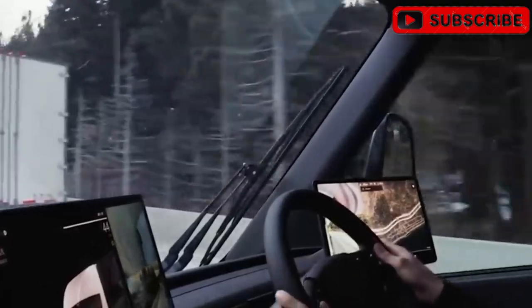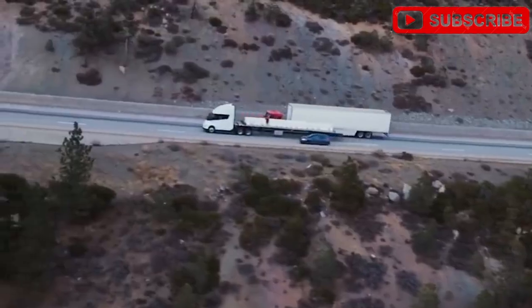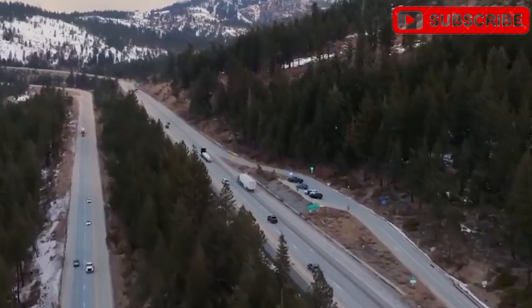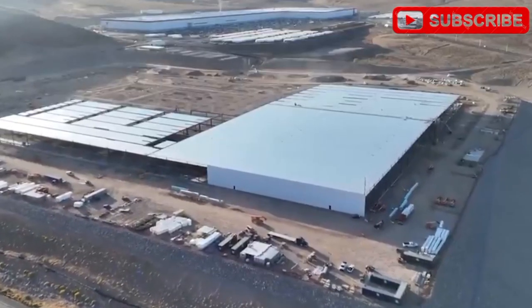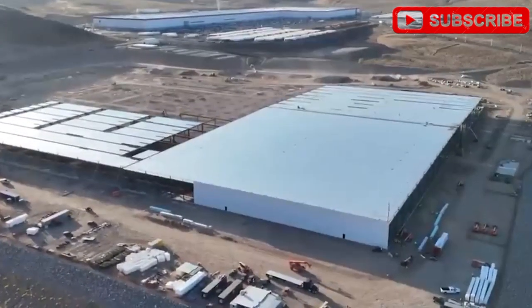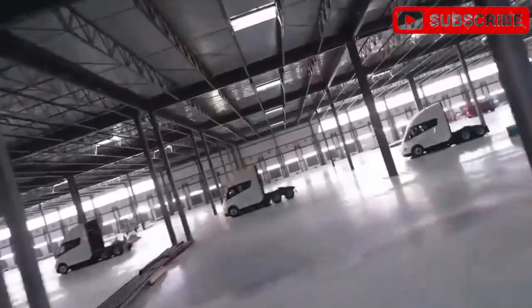Let's dive into the upgrades, the real-world performance, and why this could be the ultimate money-making machine for businesses. Tesla's never been one to play it safe. From the Cybertruck's armored shell to the brainy Optimus robot, they're all about defying expectations. The Tesla Semi Gen 2 is their boldest move yet — a heavy-duty electric truck that doesn't just match diesel rigs, but aims to outshine them.